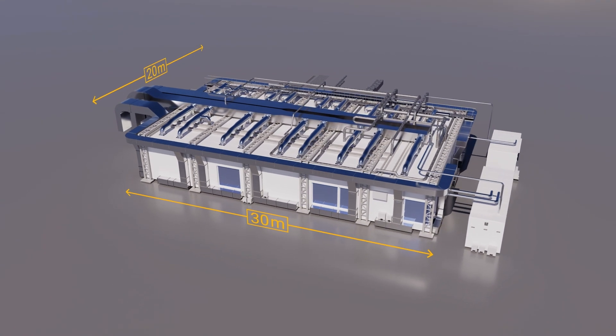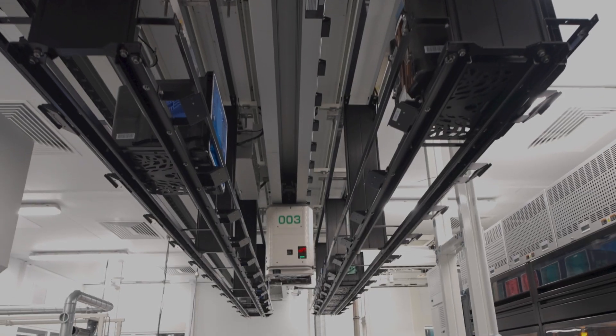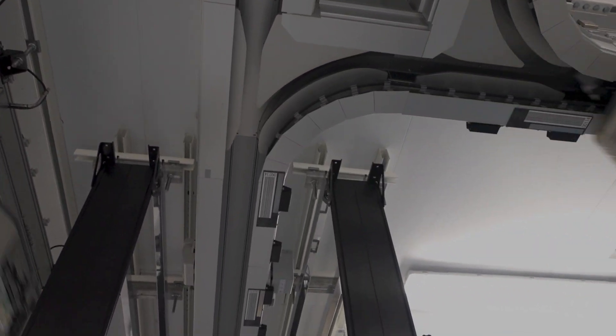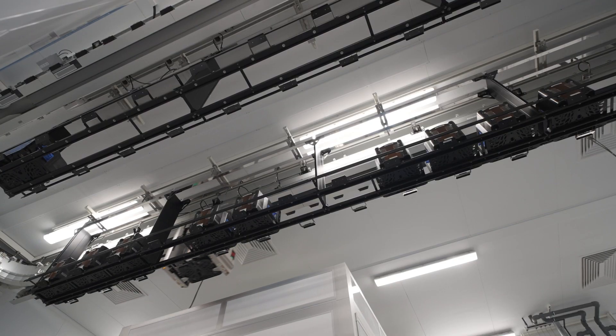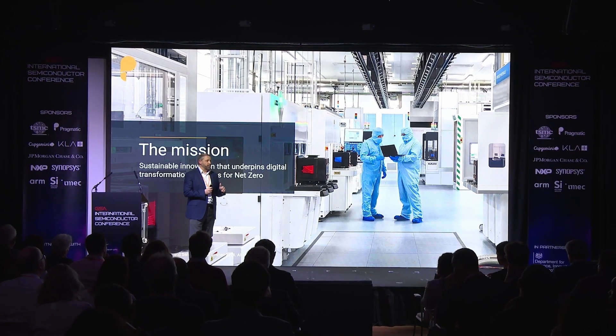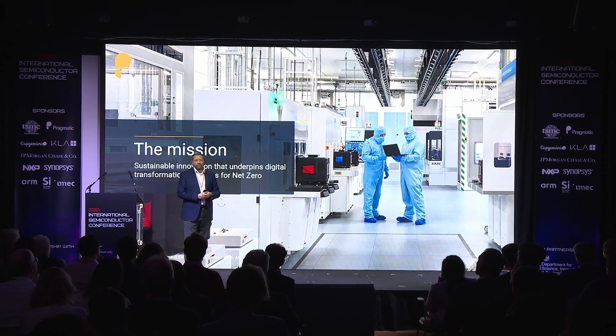We can go from cleanroom construction to a fully running facility in less than a year. Our manufacturing process is truly unique and differentiated — there's nowhere else in the world where we can make flexible ICs at such low cost and such high levels of sustainability. And we're committed to seeing our technology deployed in trillions and trillions of sustainable smart items over the next decade.